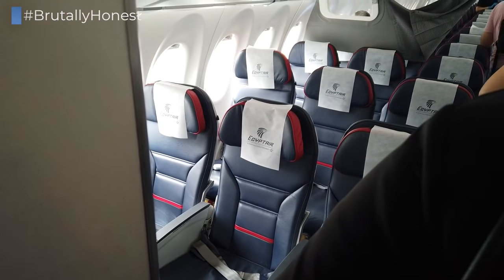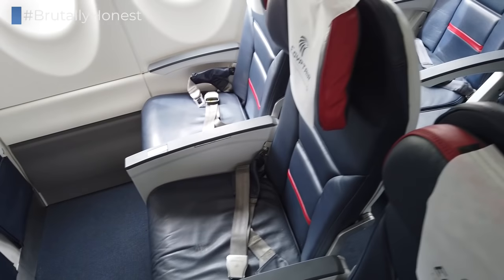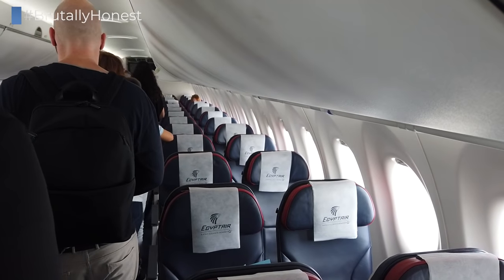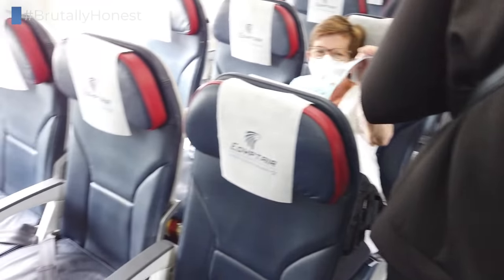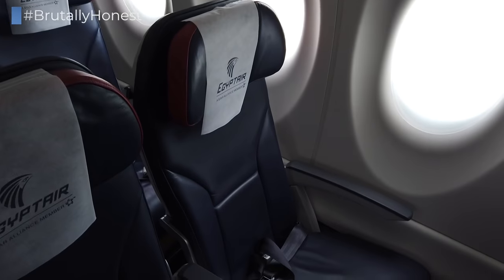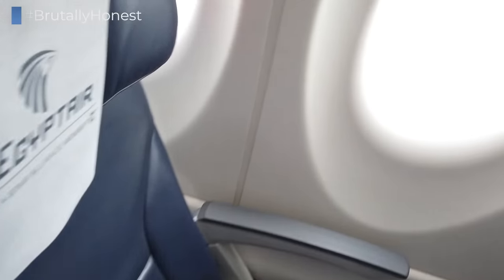Egypt Air operates many of its domestic flights with the A220, which is why they have chosen not to install proper business class seats, but rather use the European way of offering business class, which is to simply use economy class seats and block the seat next to you. This means that the whole airplane features a 3-2 configuration, which is a standard economy configuration on all A220s. My seat will be 36A, which is on the two-seater side of the aircraft. Luckily, I won't have a neighbor on today's flight, which means even more space.